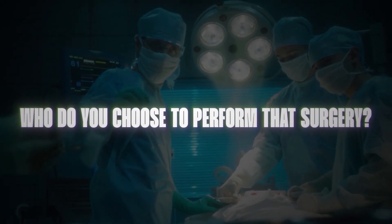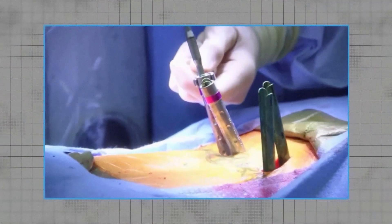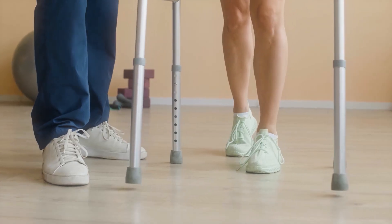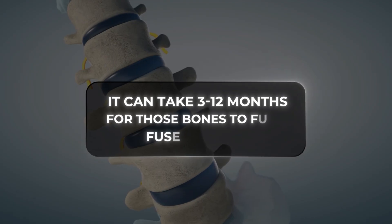Once you've decided, the next big questions are who do you choose to perform that surgery, and what happens after? Recovery can vary, but the trend today is faster, safer, and less invasive. Many minimally invasive T-LIFs can go home the same day or after one night, and you'll start walking right away. Desk work often resumes within a few weeks, and more labor-intensive jobs take longer. It can take three to twelve months for those bones to fully fuse. Recovery isn't just about healing — it's about rebuilding confidence in your body and returning to the activities that you love.